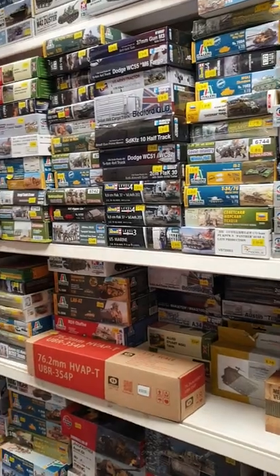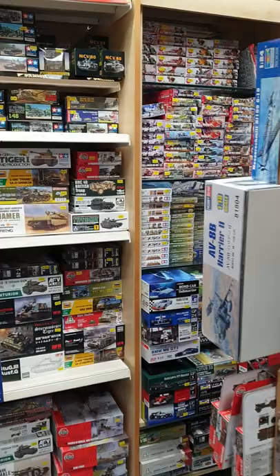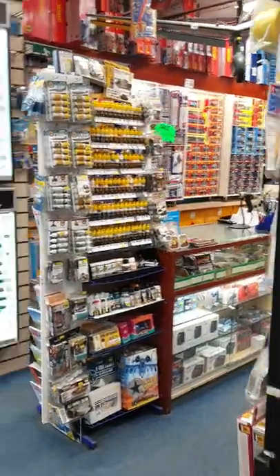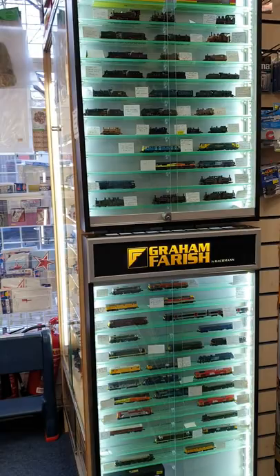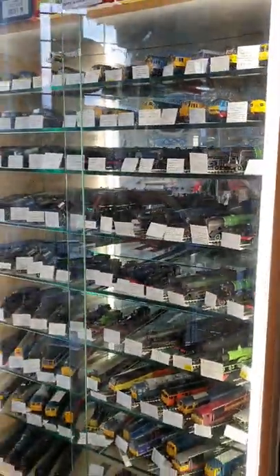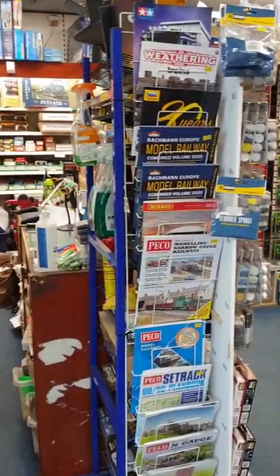Then these are our military plastic kits. Then moving on through, we have our Graham Farish N-Gauge cabinets and our double O locos. There are approximately about 200 locos in that cabinet.